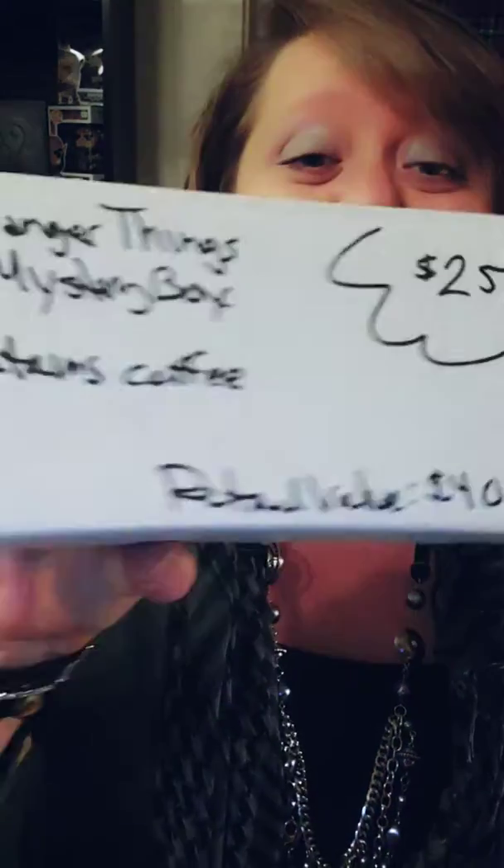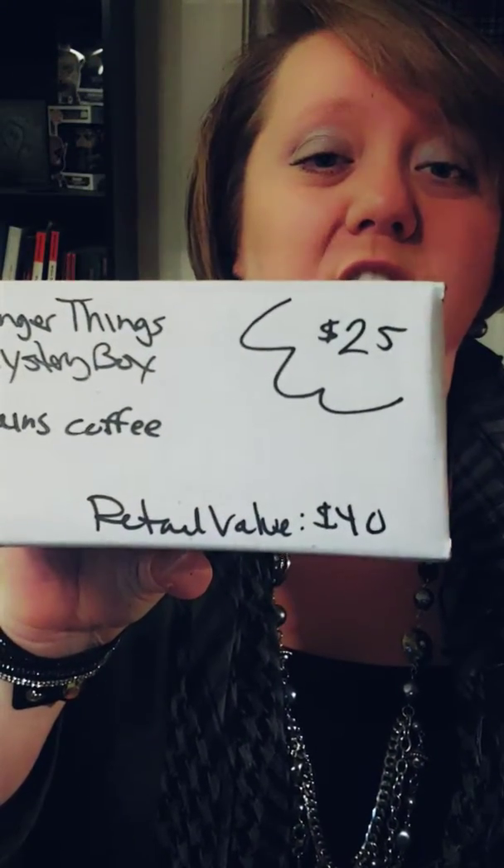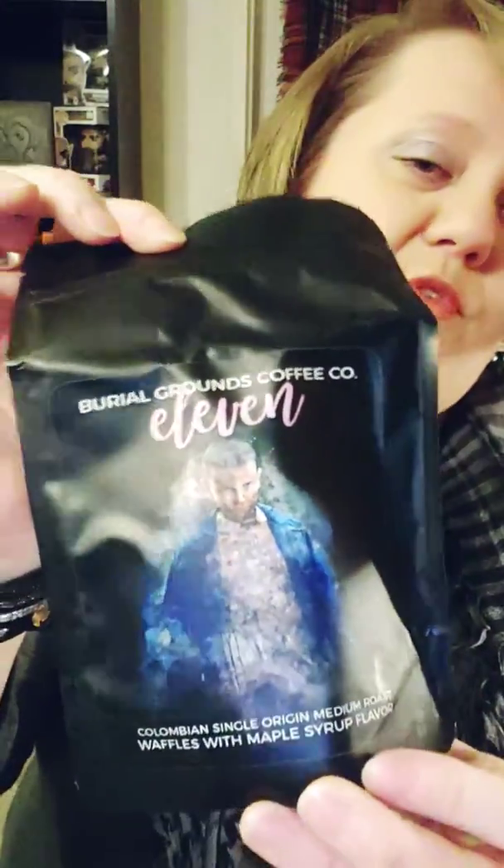The next box is the Stranger Things Mystery Box. It contains coffee, and it was $25 but retails at $40 — so for $40 worth of stuff I only paid $25, so I cannot complain. I'll show the coffee first. It's from Burial Grounds Coffee Company and it's $11. The artwork is one of my favorite parts of Burial Grounds, besides the coffee being amazing. It's a waffles with maple syrup flavor, Colombian single origin, medium roast. I've had this before — it smells amazing.